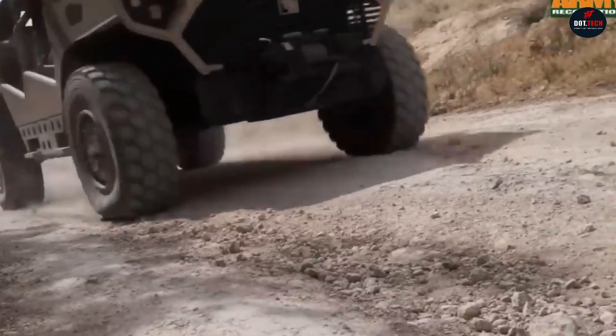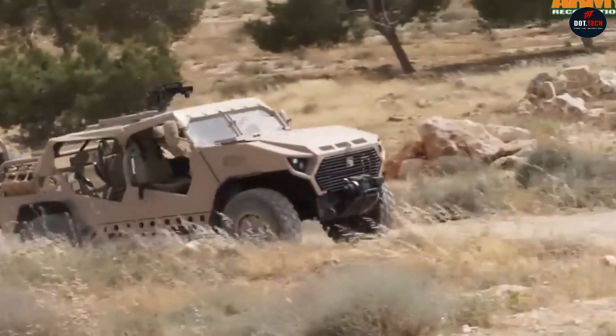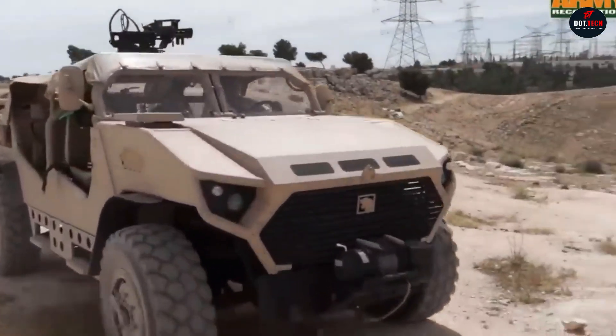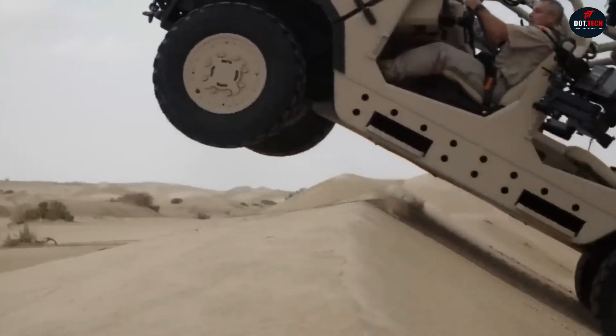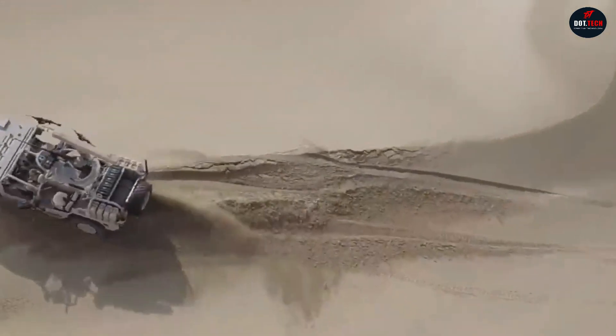Powered by a 6.7-liter V8 engine, the Nimr-Ajban offers advanced features including a 360-degree rotating weapon station and a payload capacity of up to 1,100 newton-meters at 2,500 RPM. This vehicle serves various military roles, emphasizing long-range capabilities and adaptability for special forces.